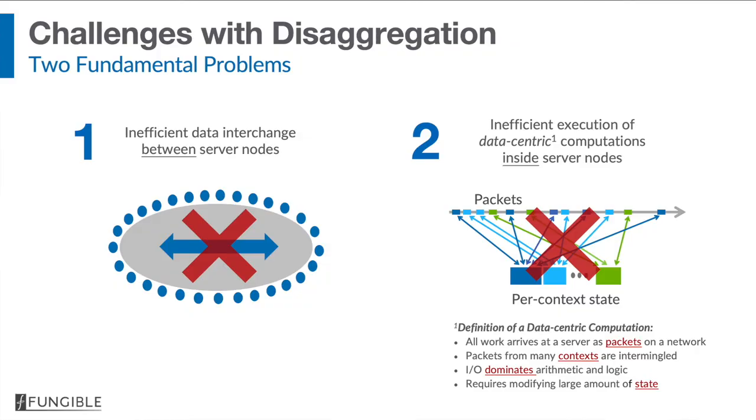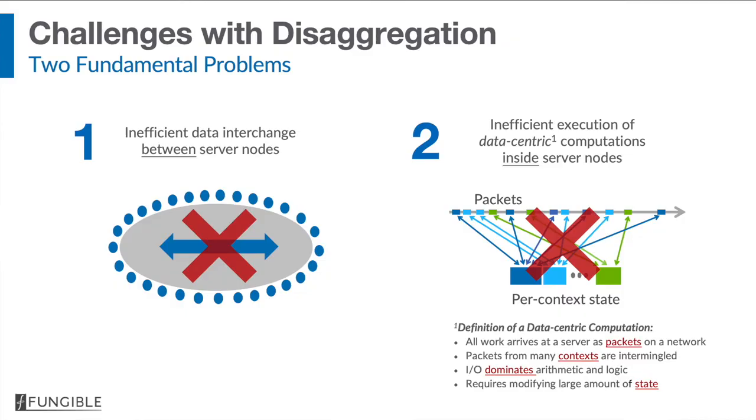You might be wondering, if hyper disaggregation is so interesting, why has it not happened up until this point? The reason is that the current compute-centric architecture poses two fundamental problems that have not been solved prior to Fungible. The first problem is that data interchange between server nodes in a data center is inefficient. The second problem is that the execution of certain critical data-centric computations inside server nodes is inefficient. By definition, a data center computation is one where all work arrives at a server in the form of packets on a wire, packets from many different contexts are intermixed, IO dominates arithmetic and logic, and this workload requires modifying large amounts of state.